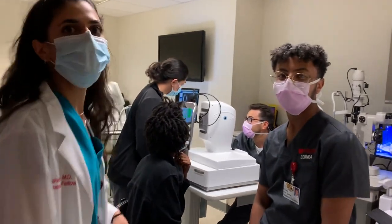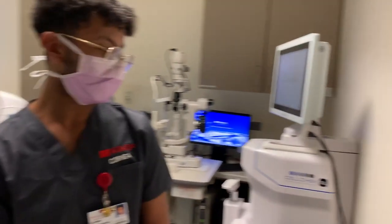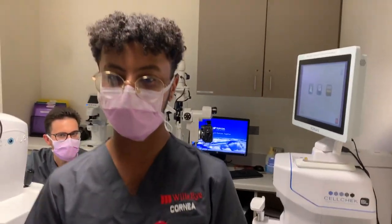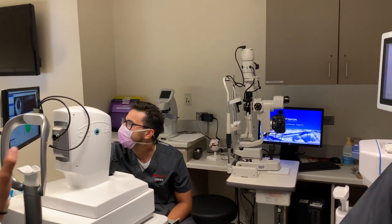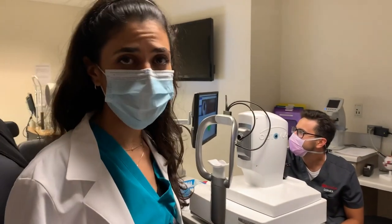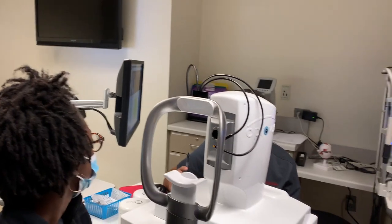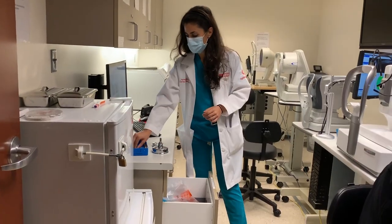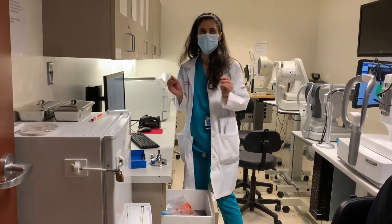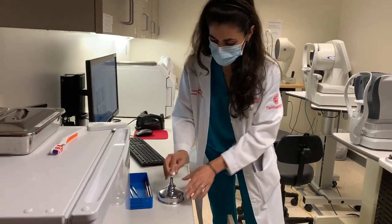So what instruments do we have in the diagnostic center? We have a specular microscopy, split lamp photos — which are amazing not just for patient care but also to keep track of the amazing pathology you see here. We have a Pentacam topography, an IOL master, anterior segment OCT, and OCT. You can also do cultures the proper way — start a fire, get the cultures ready, and send to the lab.